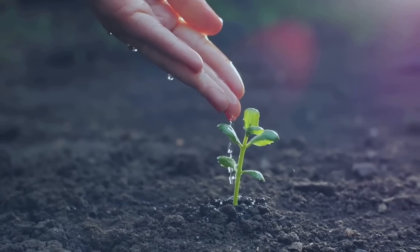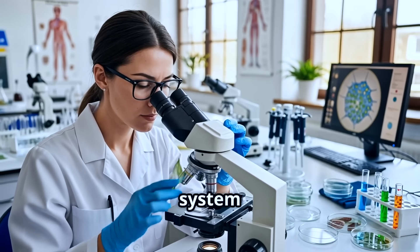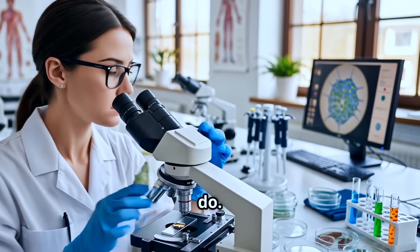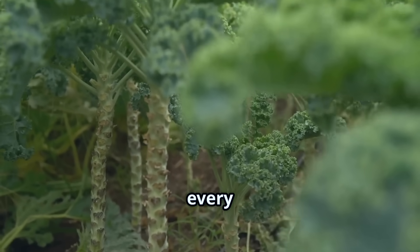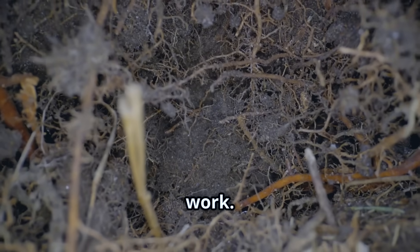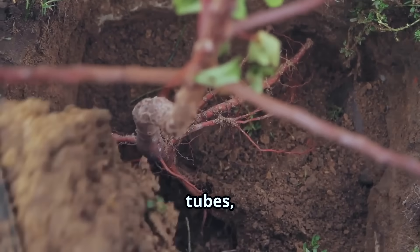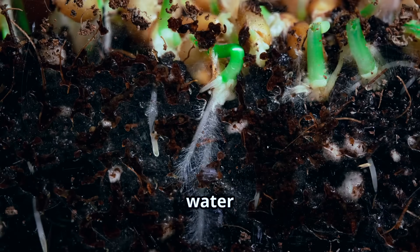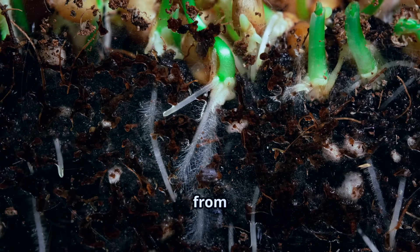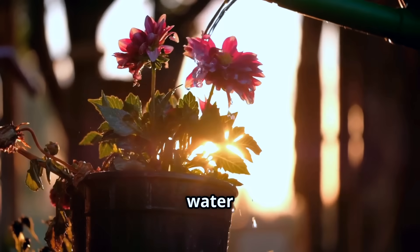Now, unlike us, plants don't have a circulatory system like animals do, but they still need to move water, minerals, and food to every part of themselves. Let's start underground. The roots are like tubes stretching and spreading out through the soil. Roots soak up water and minerals, pulling them in from the earth below. The plant absorbs water just like a sponge.